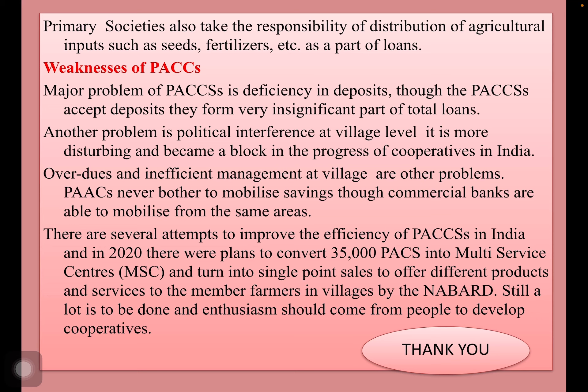There are several attempts to improve the efficiency of primary societies in India. In 2020, there were plans to convert 35,000 PSCCs into multi-service centers and turn them into single-point sale outlets to offer different products and services to members of the society by NABARD. Still, a lot is to be done. But remember, enthusiasm and interest should come from the people to develop cooperatives, and not be forced by the government.